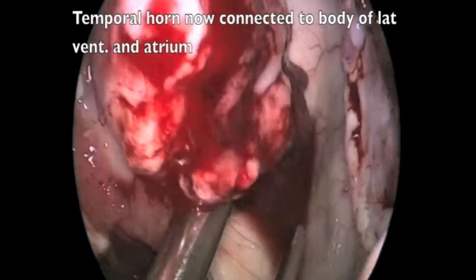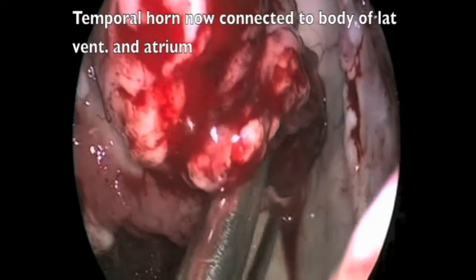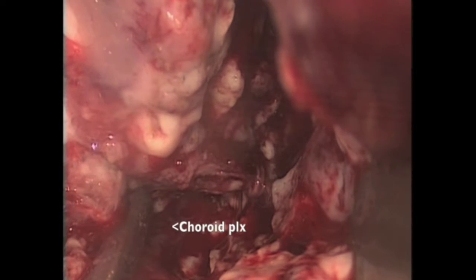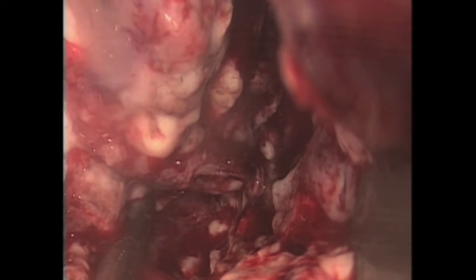That's the end of middle disconnection. You can see that the temporal horn is now connected to the body of the lateral ventricle and atrium. It's important to suck out the blood which may collect in this area. You can see the choroid plexus going around the choroid fissure — and that's the posterior disconnection being performed between the choroid plexus and the splenium.